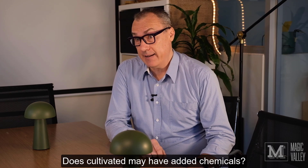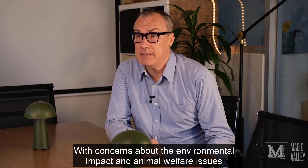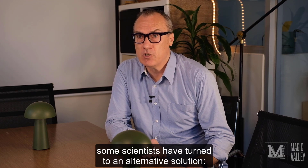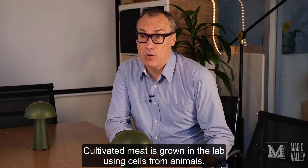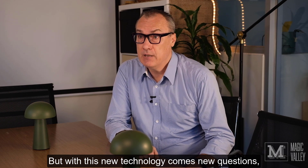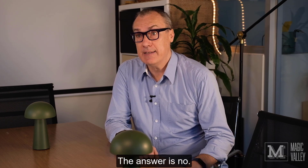Does cultivated meat have added chemicals? With concerns about the environmental impact and animal welfare issues raised by traditional meat production, some scientists have turned to an alternative solution – cultivated meat. Cultivated meat is grown in a lab using cells from animals, but with this new technology comes new questions, including whether or not cultivated meat contains chemicals. The answer is no.